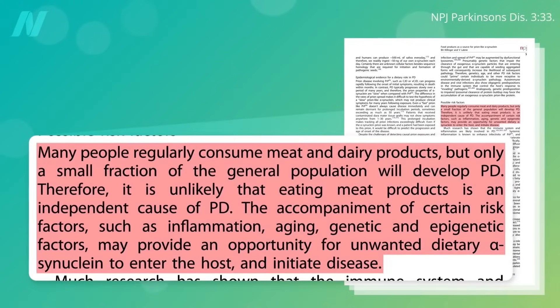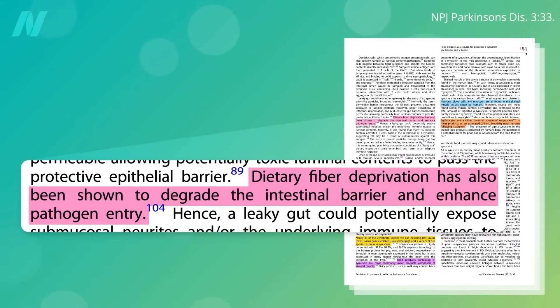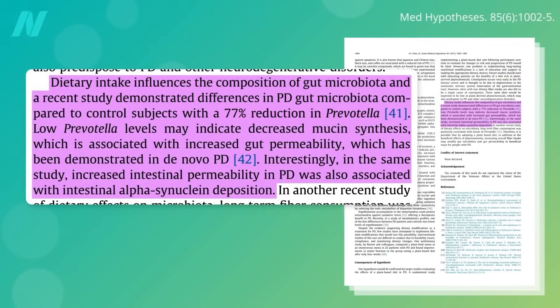Many people regularly consume meat and dairy products, but only a small fraction of the general population will develop Parkinson's. So there must be other factors at play that may provide an opportunity for unwanted dietary alpha-synuclein to enter the host and initiate disease. For example, your gut becomes leakier as you age. Dietary fiber deprivation has also been shown to degrade the intestinal barrier and enhance pathogen entry. Parkinson's patients have significantly less Prevotella in their gut — a friendly fiber-eating flora that bolsters your intestinal barrier function — and low levels of Prevotella are linked to a leaky gut, which has been linked to intestinal alpha-synuclein deposition.